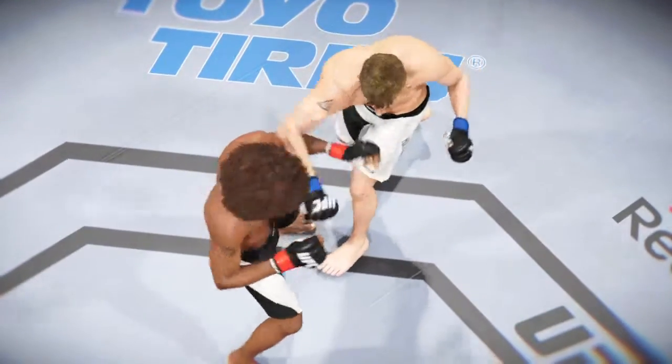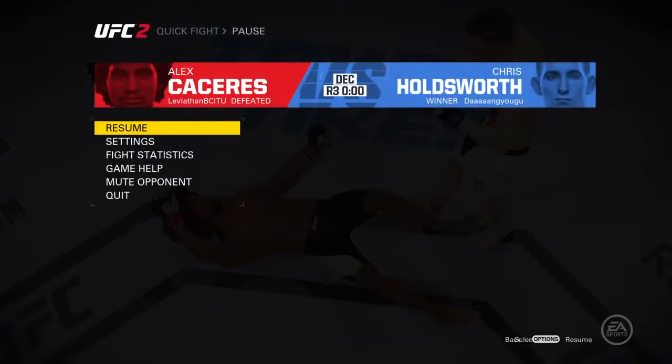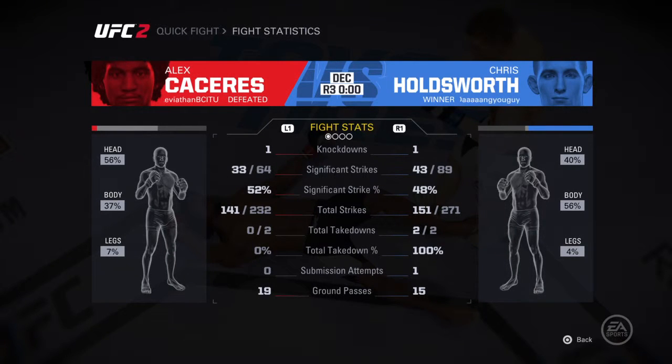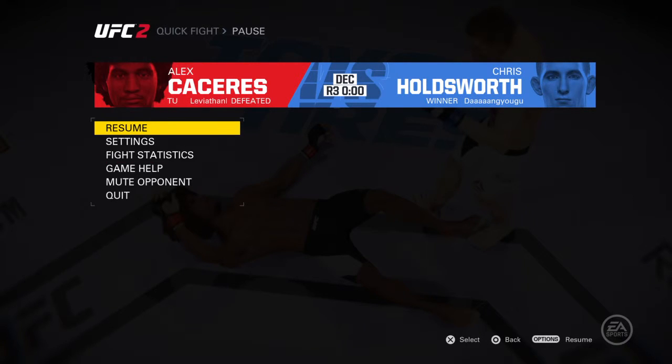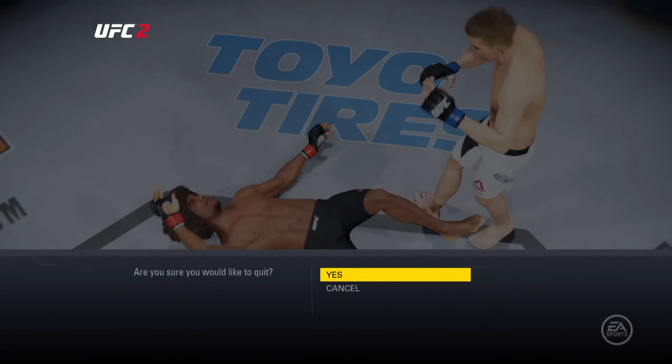Round one — here is the knockdown right on the button. One, two, three.